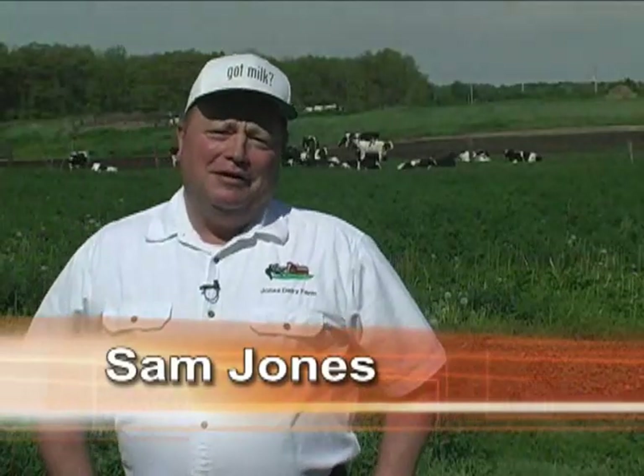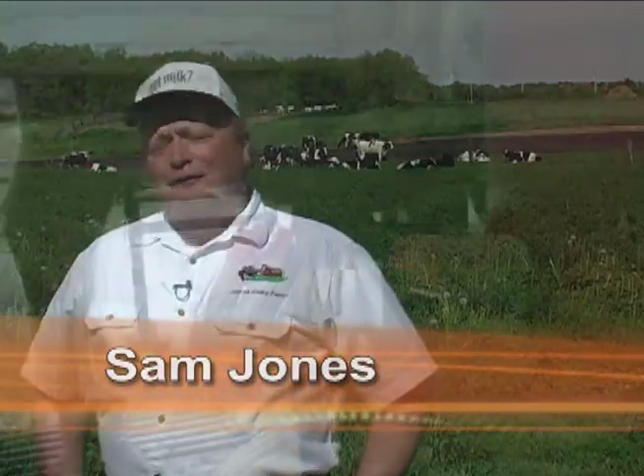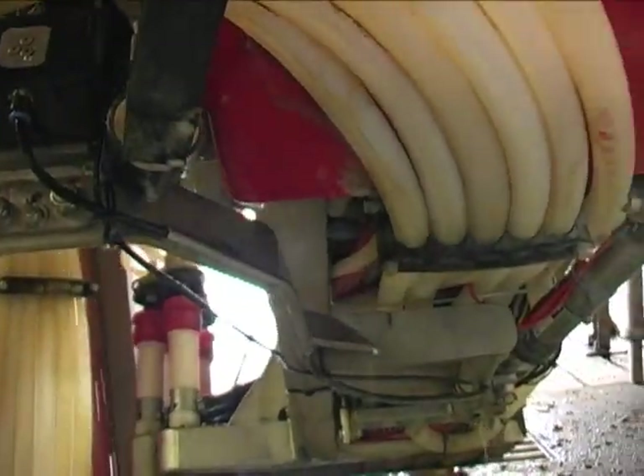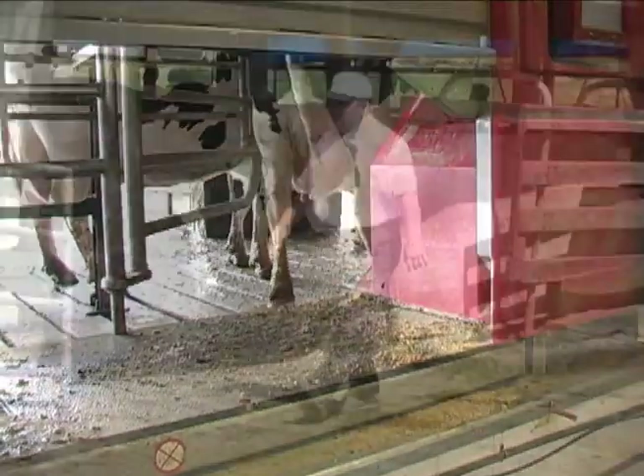Hello, I'm Sammy Jones from Star City, Indiana, Pulaski County. You're on the first robotic dairy farm in Indiana, and also it was the 10th in the nation to put it in. We put it in on February 28th of 2003.